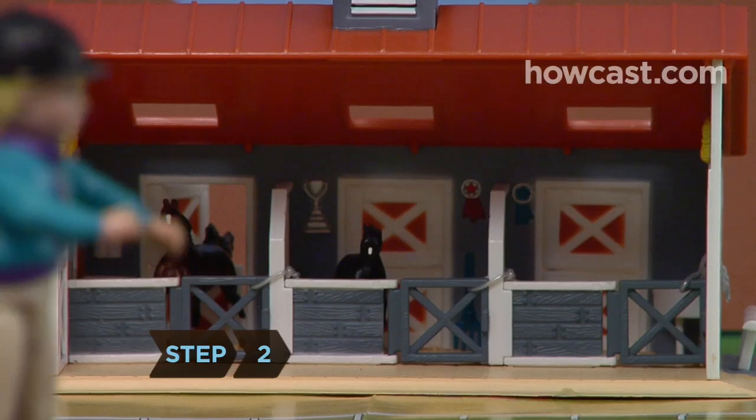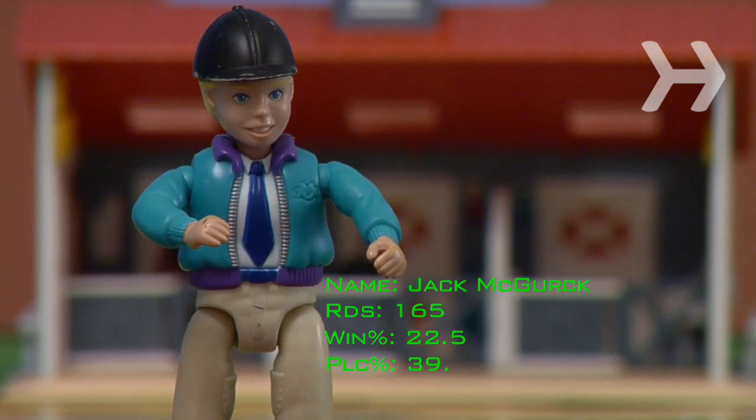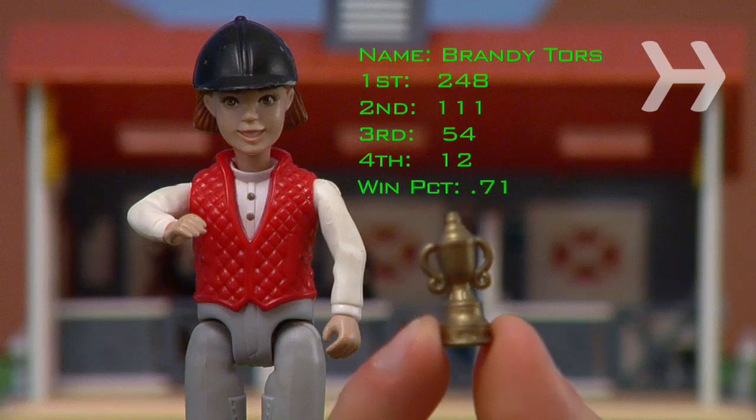Step 2: Check out the track record of the jockey riding the horse. Experienced jockeys can play a big part in producing a winner. Step 3: Find out who trained the horse. Like horses and jockeys, some trainers have proven track records, too.